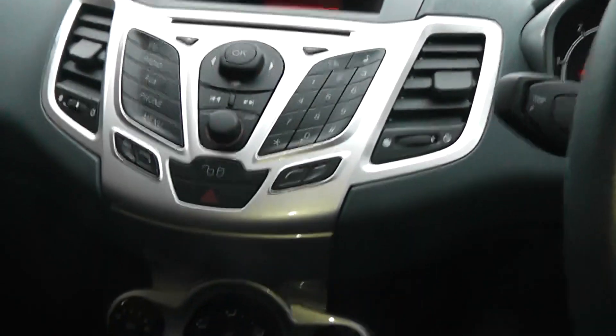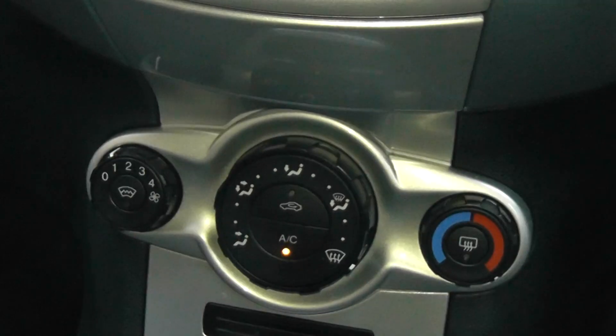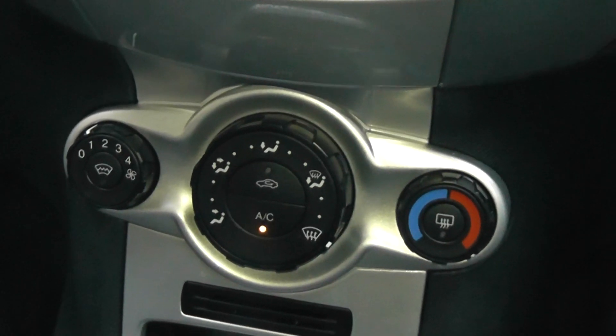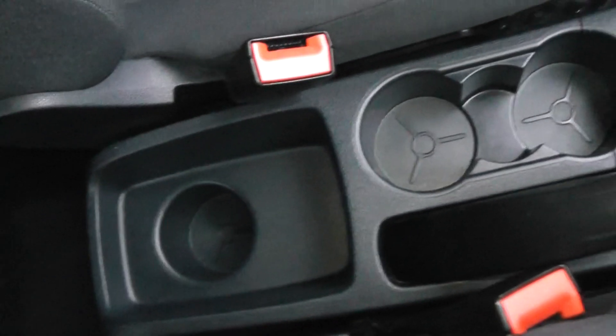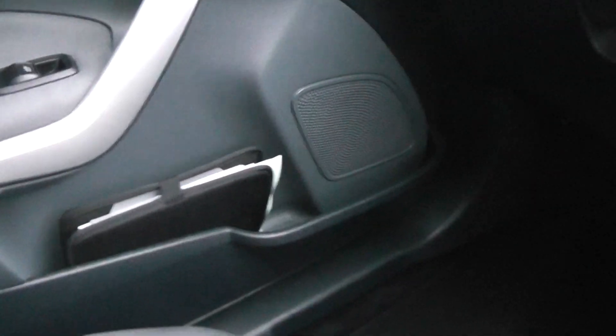Underneath your radio is your heat control panel with the built-in feature of air conditioning. Going down the centre of the console there are various coin trays and cup holders, as well as storage in your glove box and also in your door cards.